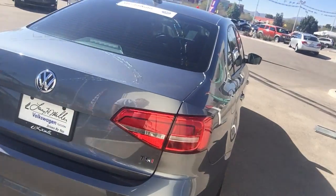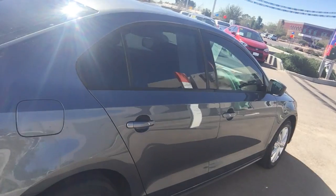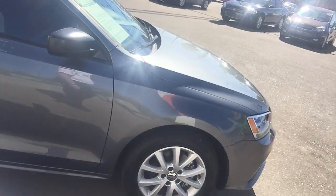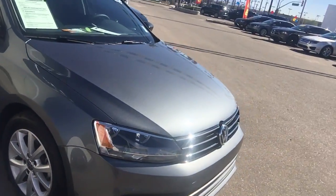Now, being certified means you get all the remaining warranty of a new car, which is 3 years, 36,000 miles — you get what's left on it. And then we're going to add another 2 years, 24,000 miles to that bumper-to-bumper warranty. Again, this vehicle has basically 5,000 miles on it, so it is warranted up to 60,000 miles.